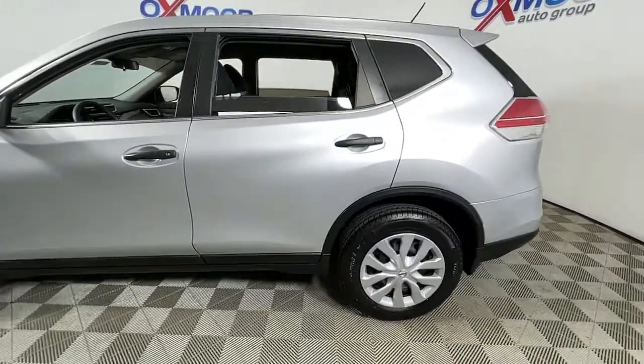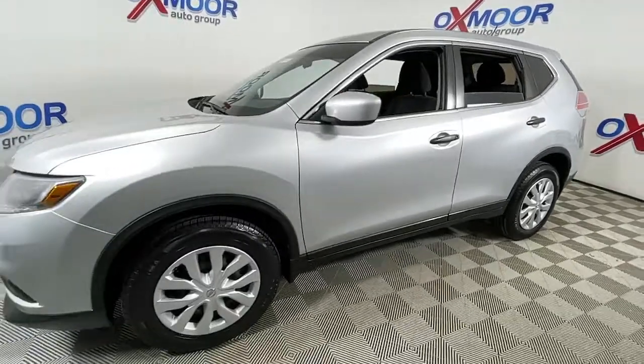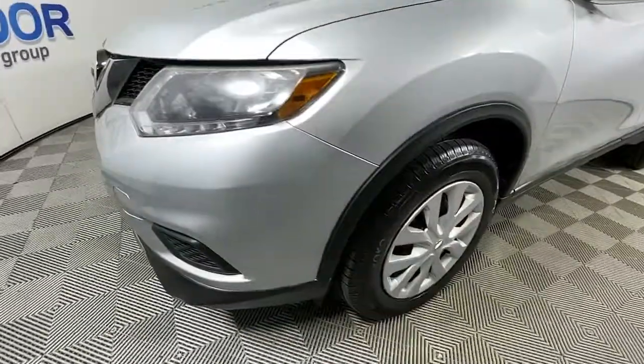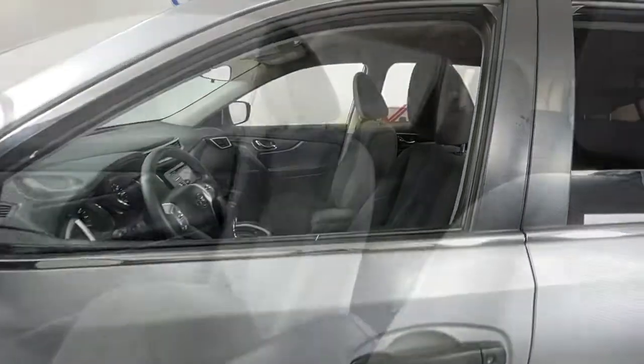This could be the car for you — the 2016 Nissan Rogue. This vehicle still has fewer than 80,000 miles on the clock, so it won't last long. Style, security, and efficiency blend beautifully in this Nissan Rogue.